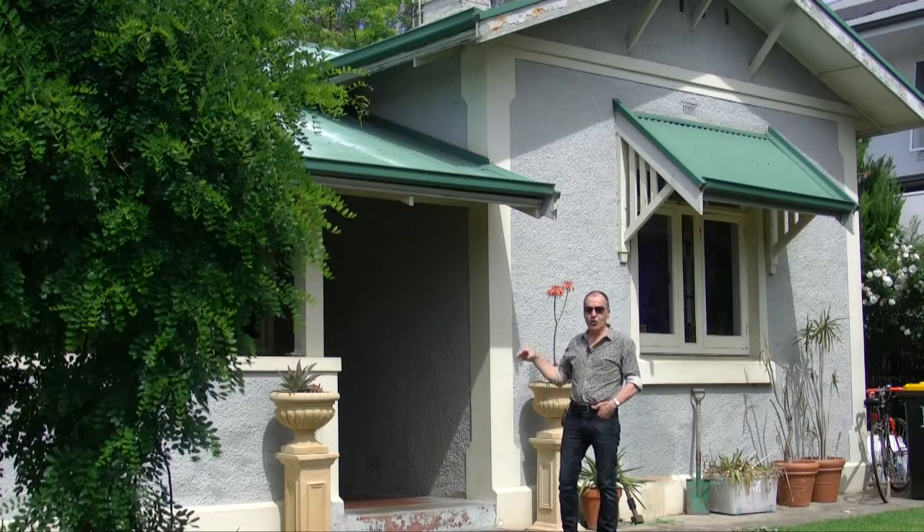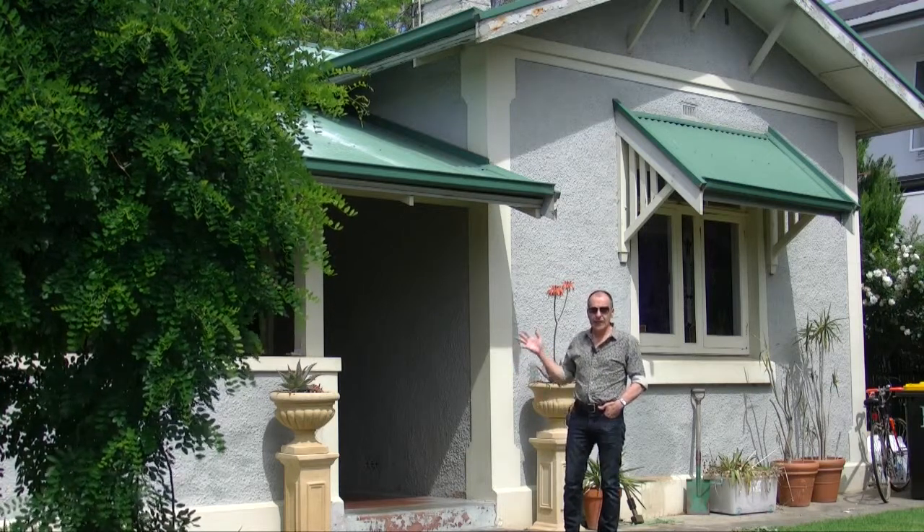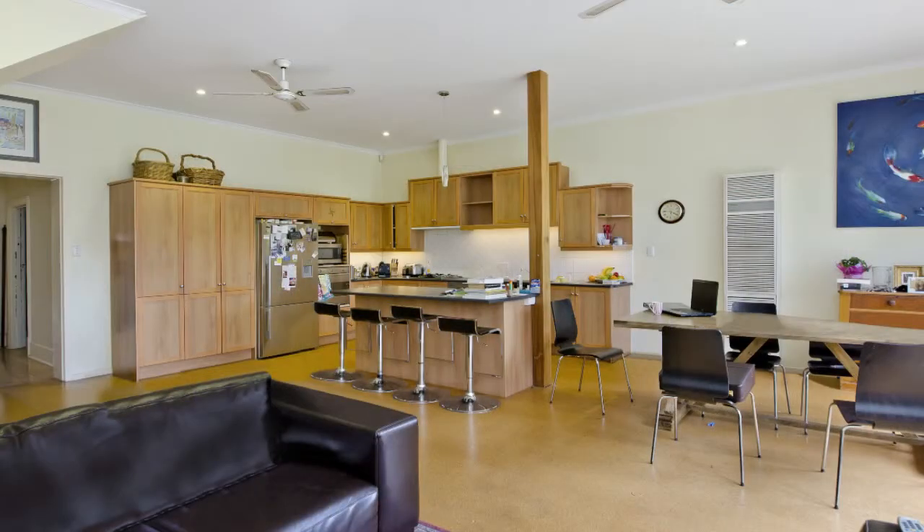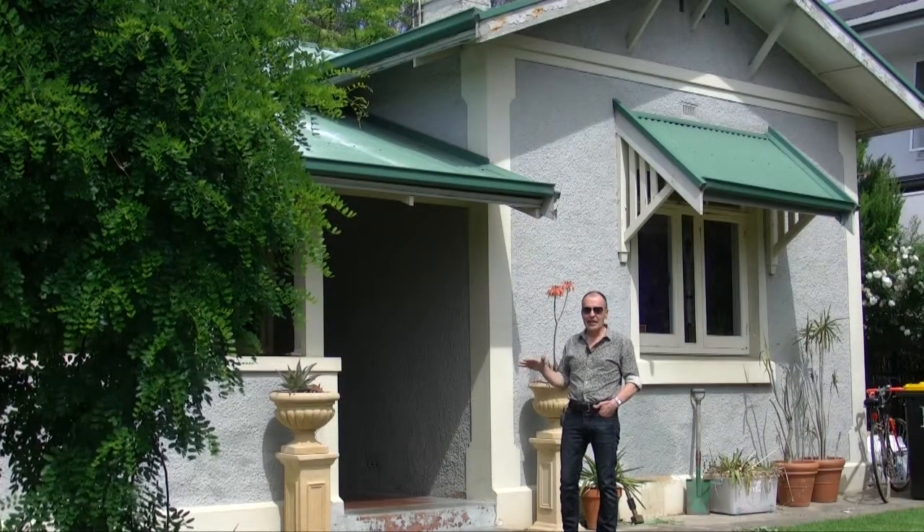The second part is to completely gut the kitchen and start with a fresh new layout to bring the kitchen up to 2013 trends.